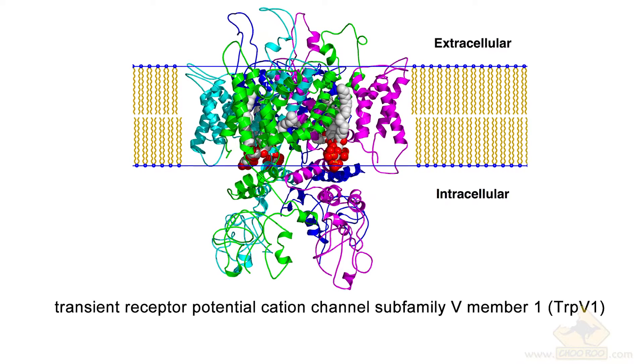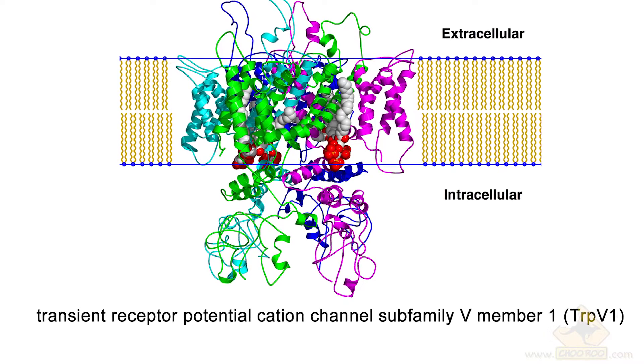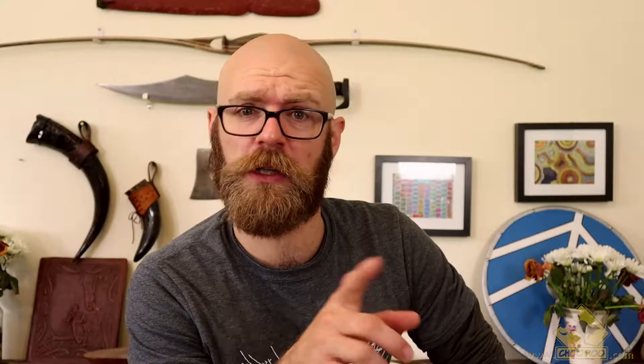Capsaicin stimulates or binds to a receptor which is responsible for detecting heat and physical abrasion. This receptor is called the Transient Receptor Potential Cation Channel Subfamily 5 Member 1 — I just thought you guys might want to know that, so jot that down. Simply put, capsaicin tricks the body into thinking it's either burning or chafing.